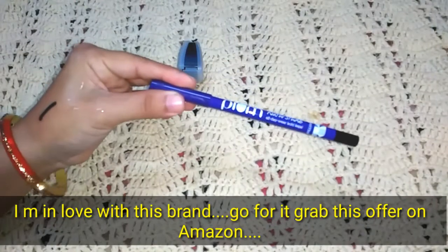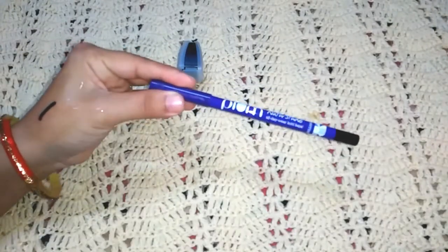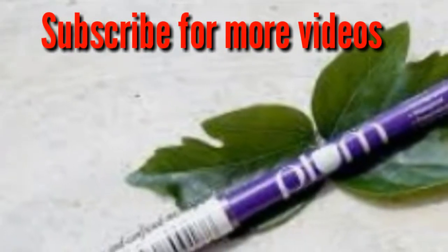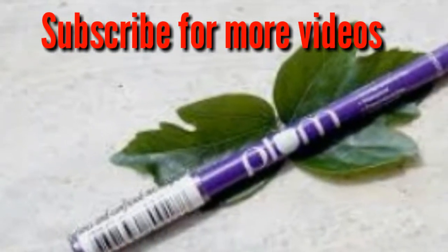I am in love with this product. If you love it too, you can grab this offer on Amazon and buy it for 371 rupees. I hope you loved this review. If you liked it, please hit the like button, comment, and please subscribe to my channel.